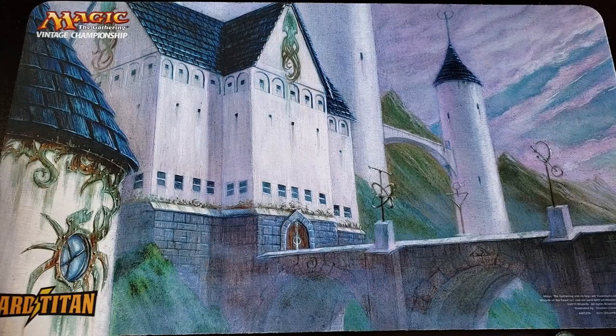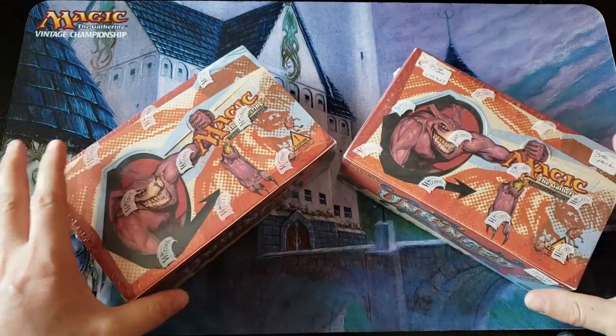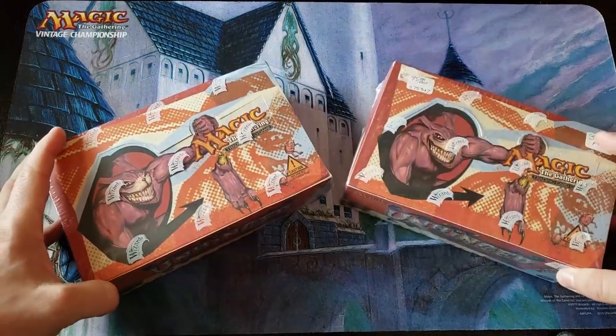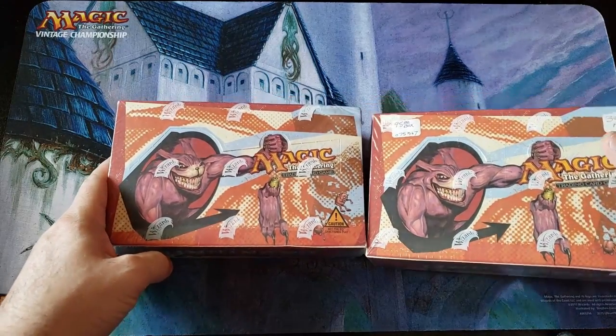Well, everybody, welcome to a very special day. We can all thank Greg, the patron, for this very special day. Yes, folks — Unhinged. I believe these are $600 a booster box. These boxes belong to him. He actually provided them to me.